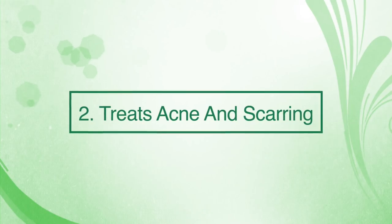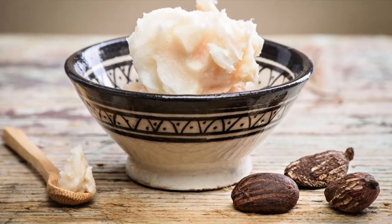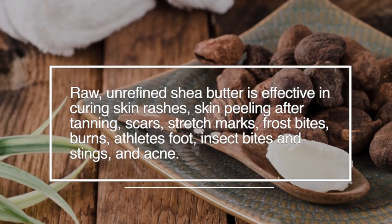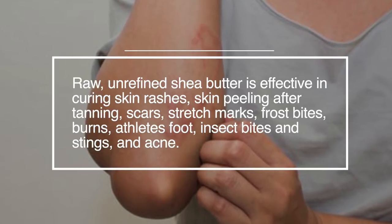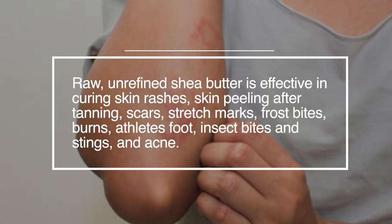Number two: it can treat acne and scarring. Shea butter is known for its healing properties which can be attributed to the presence of several fatty acids and plant sterols. Raw unrefined shea butter is effective in curing skin rashes, skin peeling after tanning, scars, stretch marks, frostbite, burns, athlete's foot, insect bites, stings and acne.